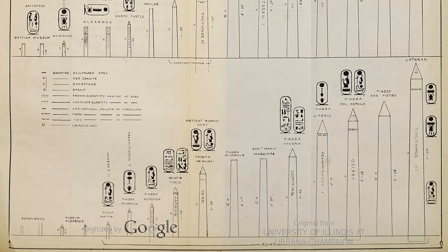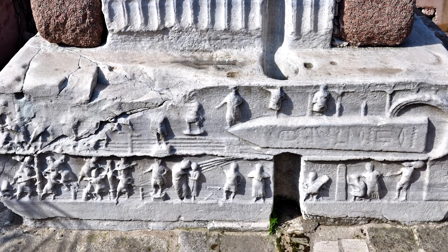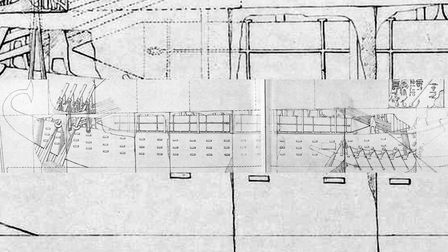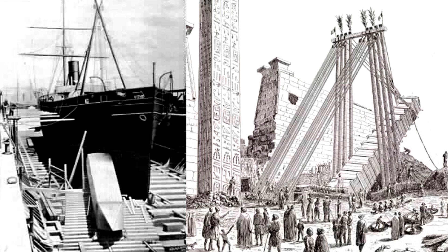I'll be giving some examples of the largest obelisks transported, explaining how they were moved and erected, also touching on Egyptian influences and refinement, and we'll finish off with some modern examples of how we've moved obelisks in recent centuries.